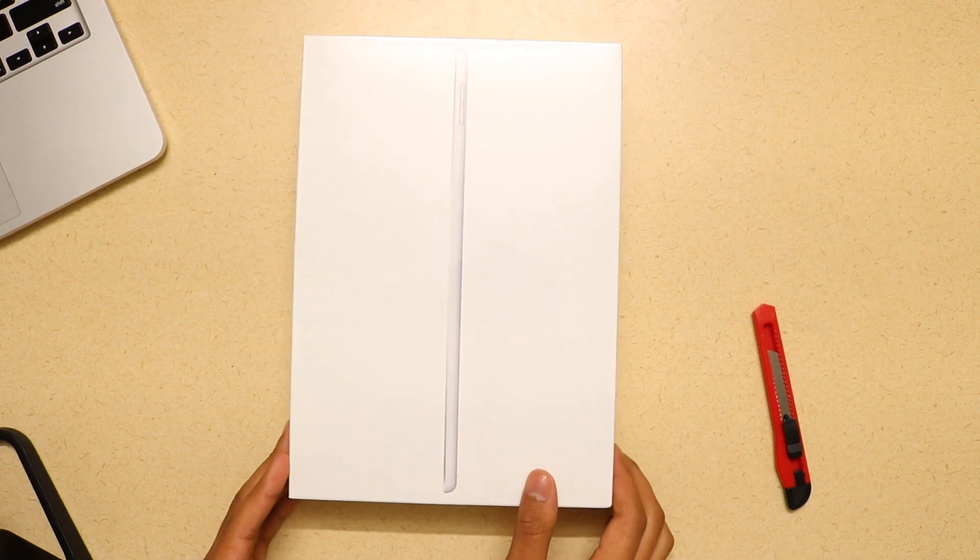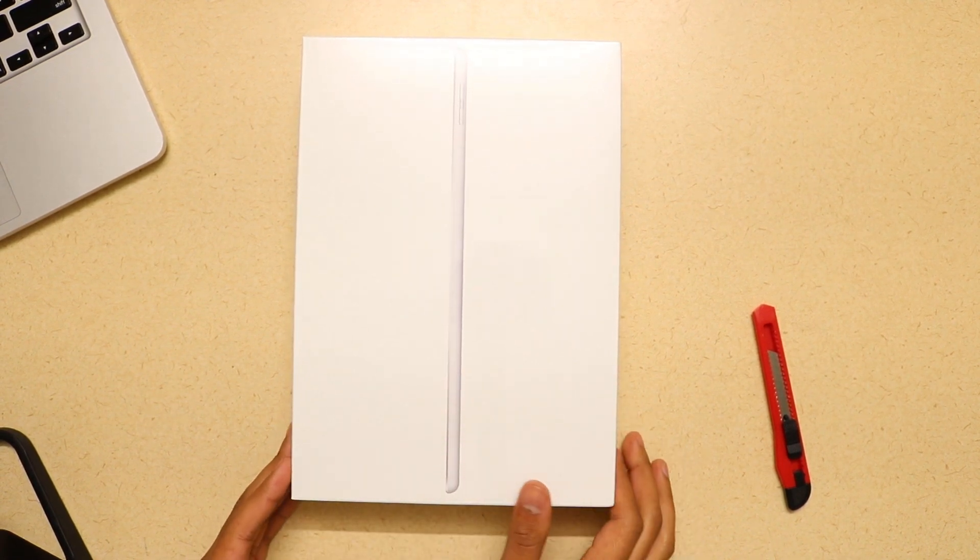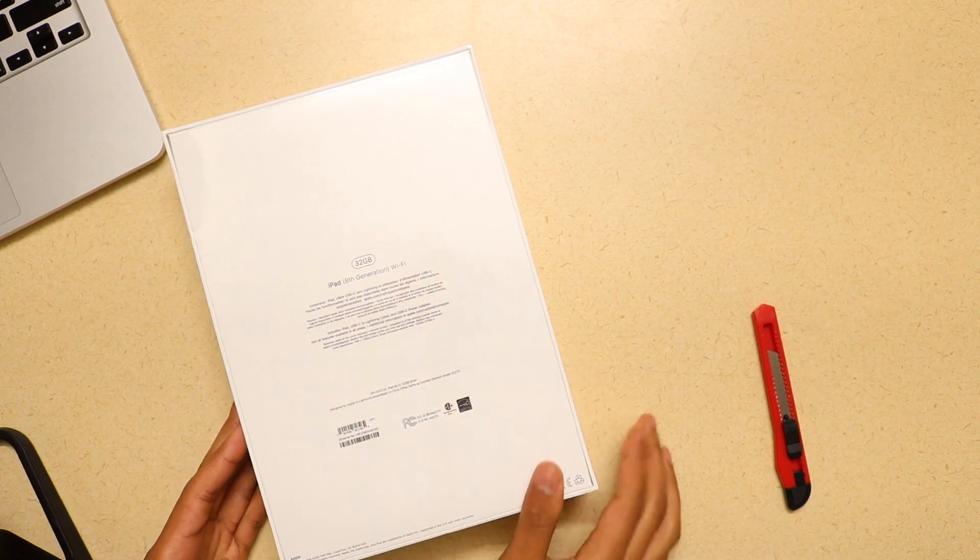What's up guys, welcome back to the channel. Today we got the iPad 8th generation right here in my hands. I'm gonna do a quick little unboxing and then talk about whether this iPad is for you, or should you consider one of the higher level iPads such as the iPad Air and the iPad Pro. I'm gonna be looking at this from a student's perspective. I got the iPad 2020 version here, the 8th gen, in the silver and white color, and it's the 32GB version.